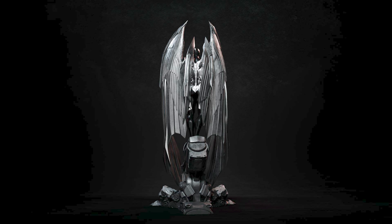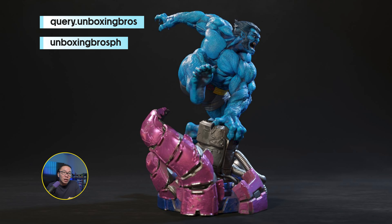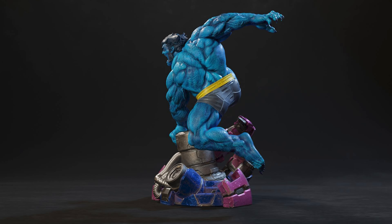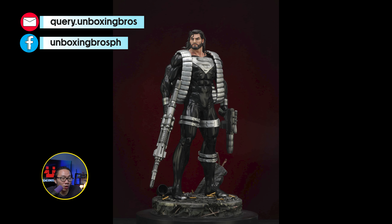We have the prototype reveal for this Soldier Logan on Tank. The paint definitely came out amazing. Tampi did a fantastic job on the statue, and of course Caleb did also a fantastic job on the sculpt. This is definitely a centerpiece Logan statue due to the size of the tank.